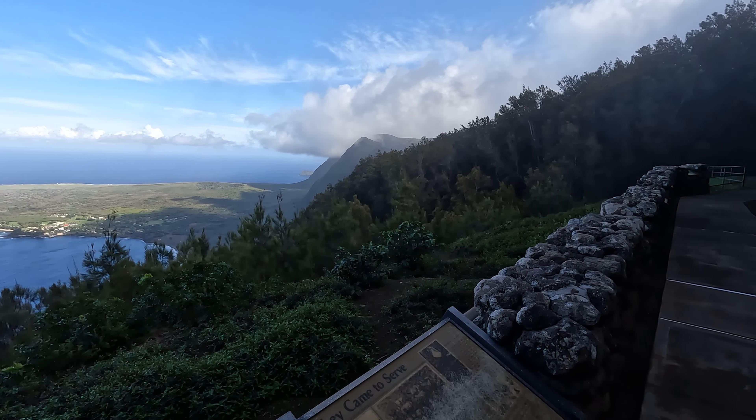Here we have the Kalawapapa lookout, down in this direction. And there's something called Phallic Rock — what is that? That's obviously in that direction. Wow, that sounds kind of interesting. So let's find out what's going on down here first.